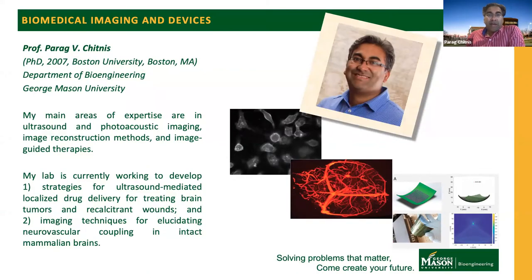My name is Parag Chidnas. I'm an Associate Professor of Bioengineering at George Mason University. Today I wanted to discuss some active projects in our lab. My main areas of expertise are in ultrasound photoacoustic imaging, image reconstruction, and image-guided therapies.